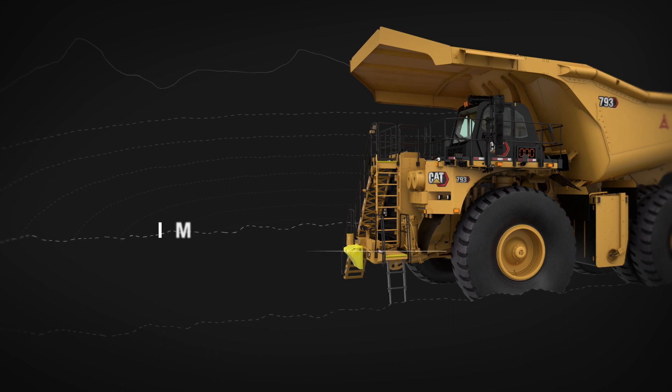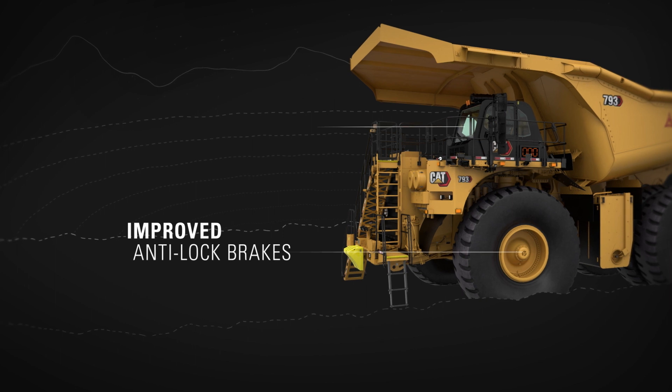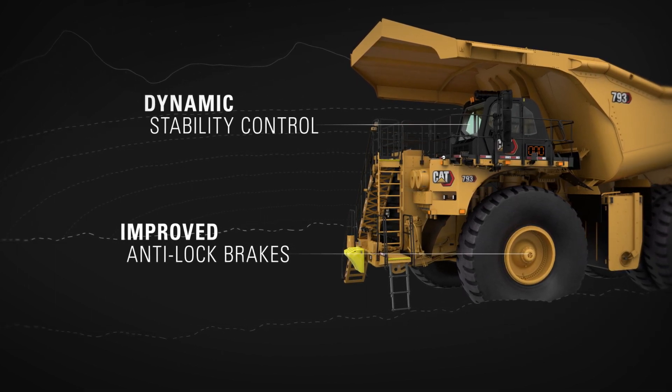We've improved operator control with an anti-lock brake system that improves traction and limits wheel slip, and a system that moderates braking to better track with operator steering.